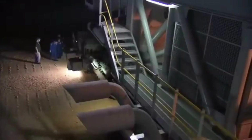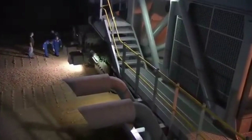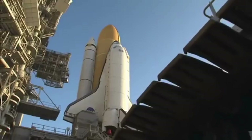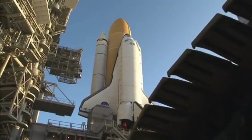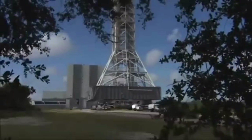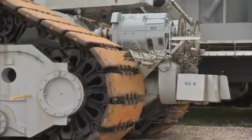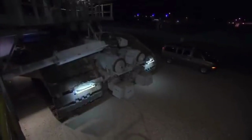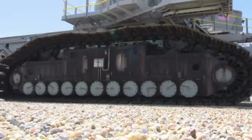The Crawler Transporter weighs over 2,700 metric tons (6 million pounds) and has 8 tracks, each 3.7 meters (12 feet) wide and 4.5 meters (14.5 feet) long. It can travel at a maximum speed of 2.5 kilometers (1.5 miles) per hour, but can carry a load of up to 6,136 metric tons (13.5 million pounds), making it one of the strongest machines on the planet.